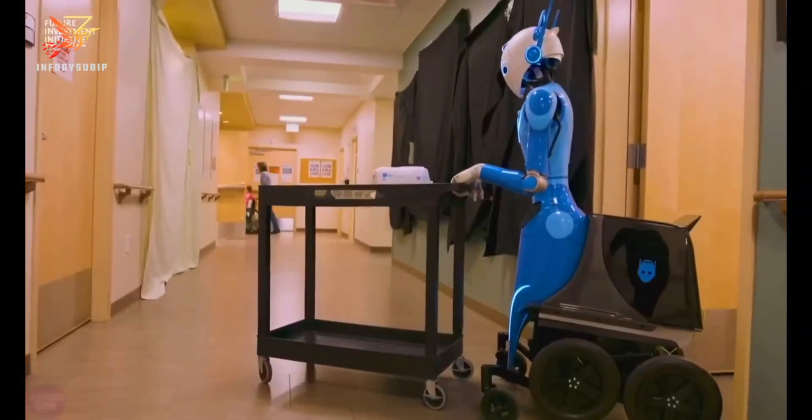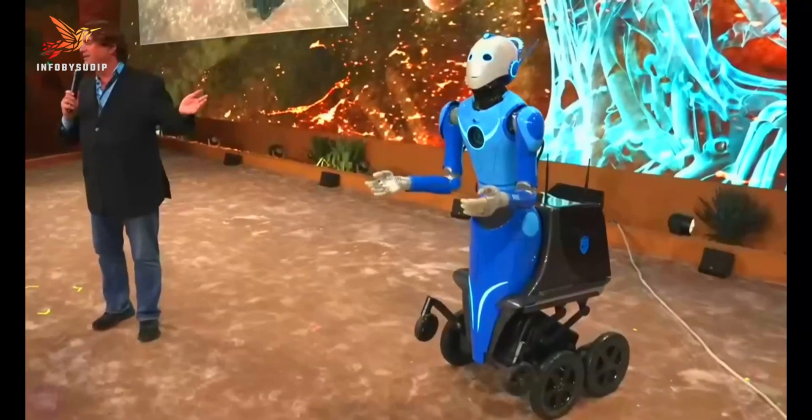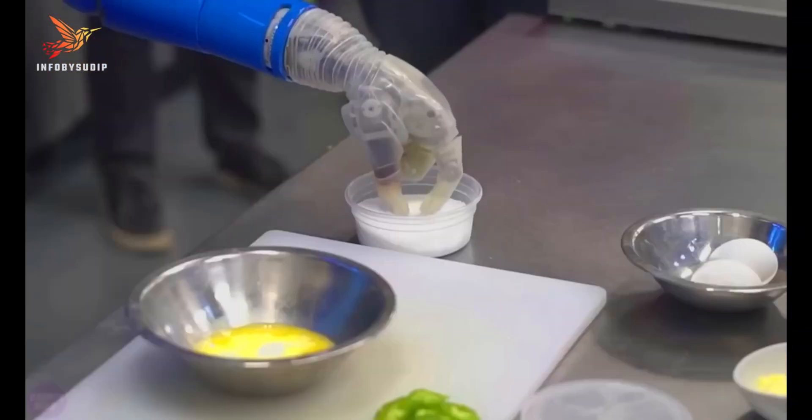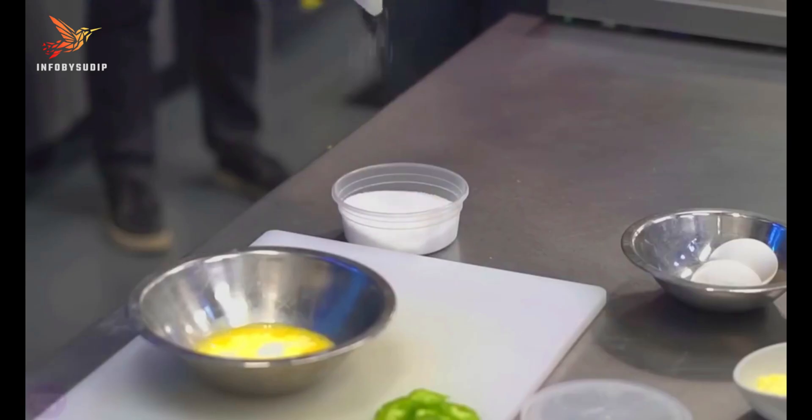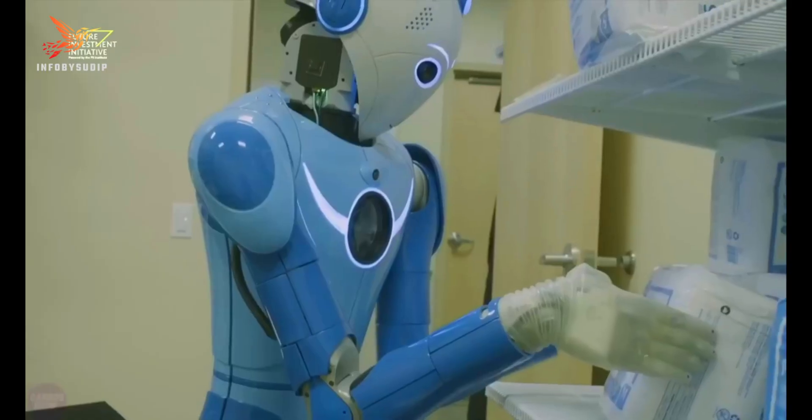Four wheels at its base allow the robot to move around nimbly, even on sand, mud, and snow. B.Omni is equipped with a variety of sensors, including cameras, microphones, and force sensors, which it uses to perceive its environment and interact with the world around it.